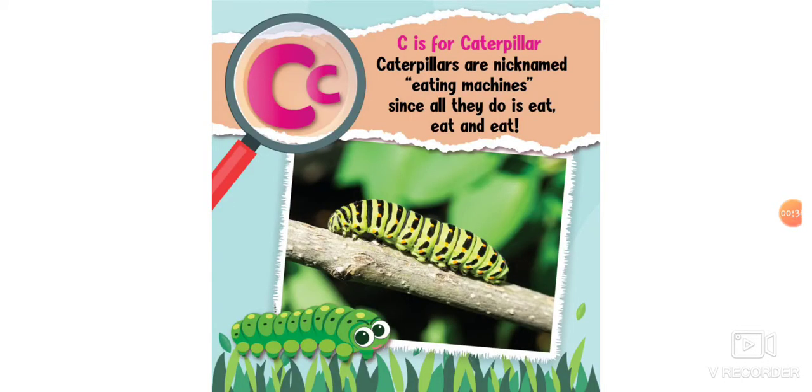C is for caterpillar. Caterpillars are nicknamed eating machines since all they do is eat and eat and eat. Hey, just like the very hungry caterpillar!